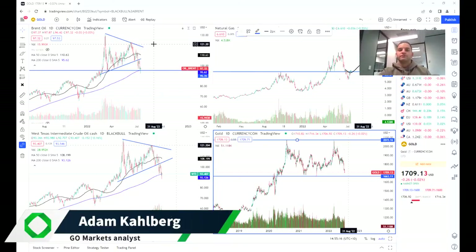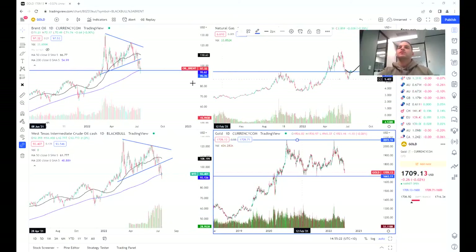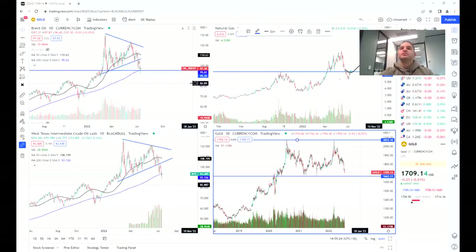Hello everybody and welcome to another trading video. I'm your market analyst Adam Karberg and today we are going to be looking at commodities — specifically oil, and that is Brent crude.